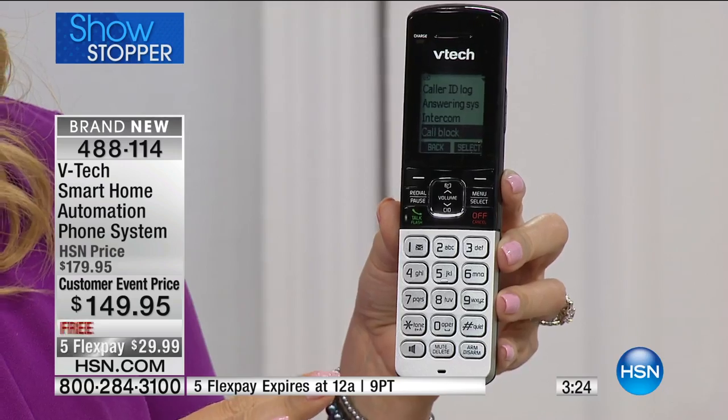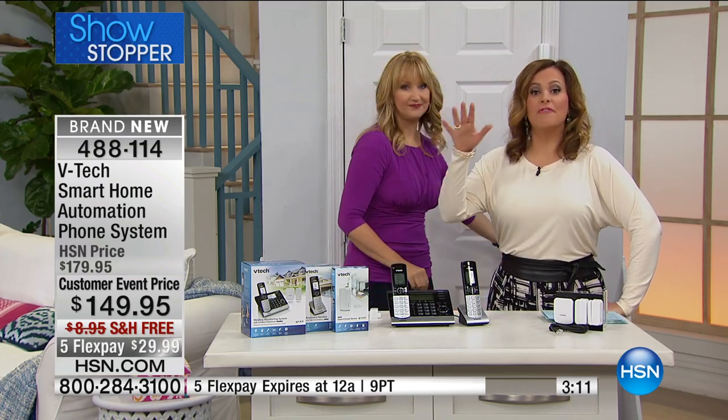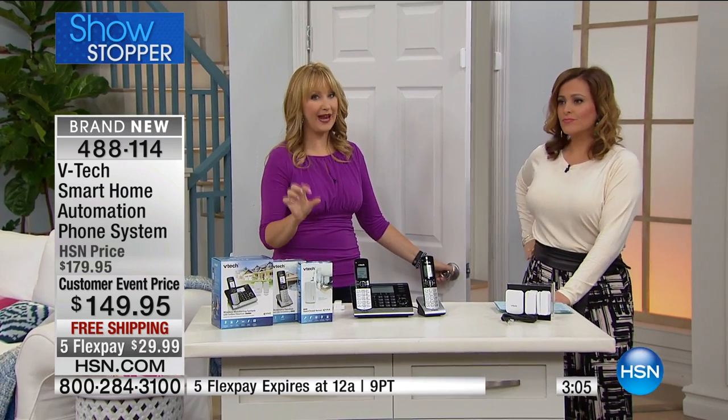What really makes this exciting is it's an extension of basically a security and monitoring system right in your home with no monitoring fees, no expensive installation. You don't have to hire anybody, you don't have to register, you don't have to pay a monthly fee. Phenomenal phones, but you're also getting that wonderful home security and home monitoring.